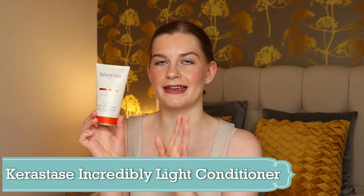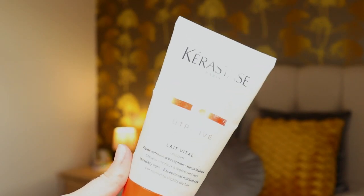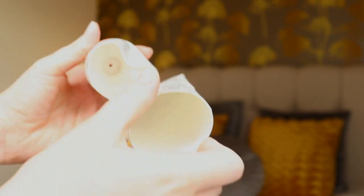It's my conditioner and it's by Kerastase — the Incredibly Light Exceptional Nutrition Care Conditioner. I got this back in February when I went on a cruise. I've been on that same cruise before and I couldn't quite remember what products were in the shower in your cabin.